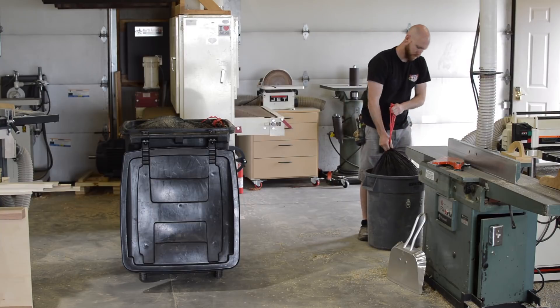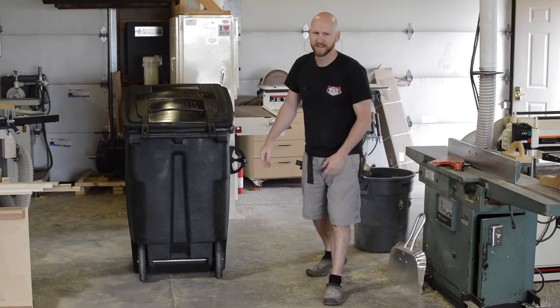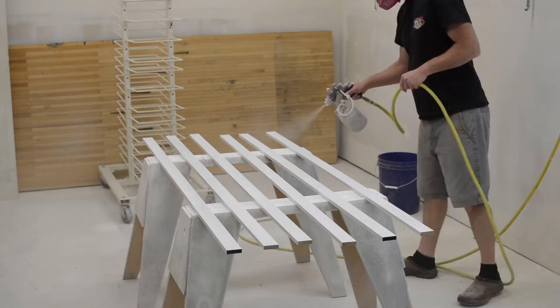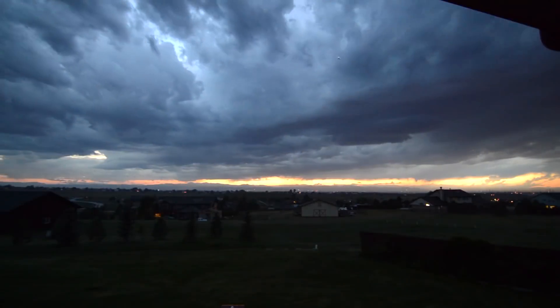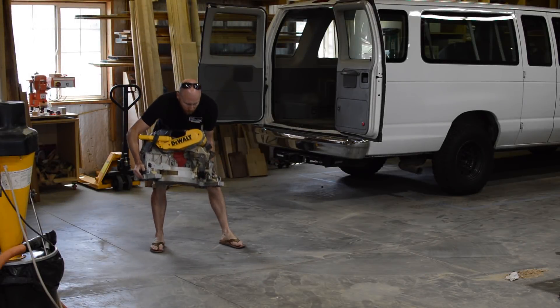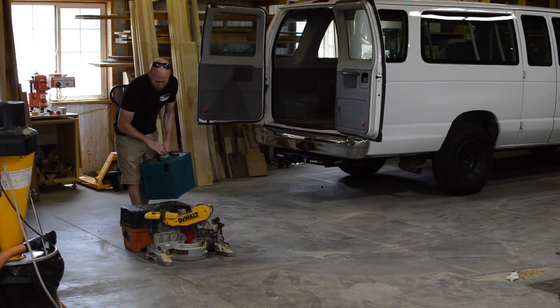The first half of this job entailed quite a bit of milling and because I like my neighbors and I want to stay in their good graces, I bag all of my chips and dust. So after I mill everything up, I sand everything and I put a coat of primer on, then it's time to load up and head over to the job site.